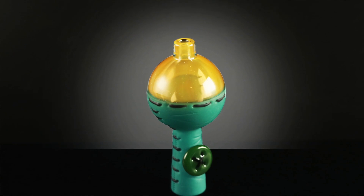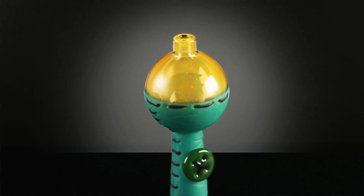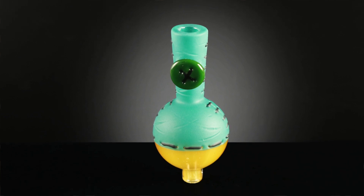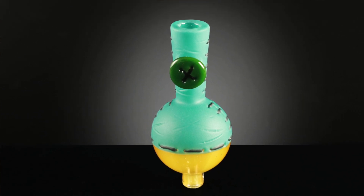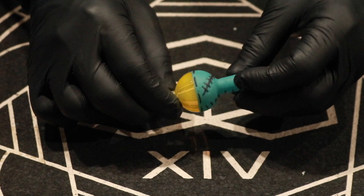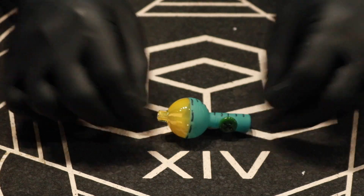We've got this gorgeous aqua and yellow piece — a nice translucent, sort of milky yellow color with the aqua blue and the forest green button. In addition to the stitching, there are some really nice carving effects on these too.